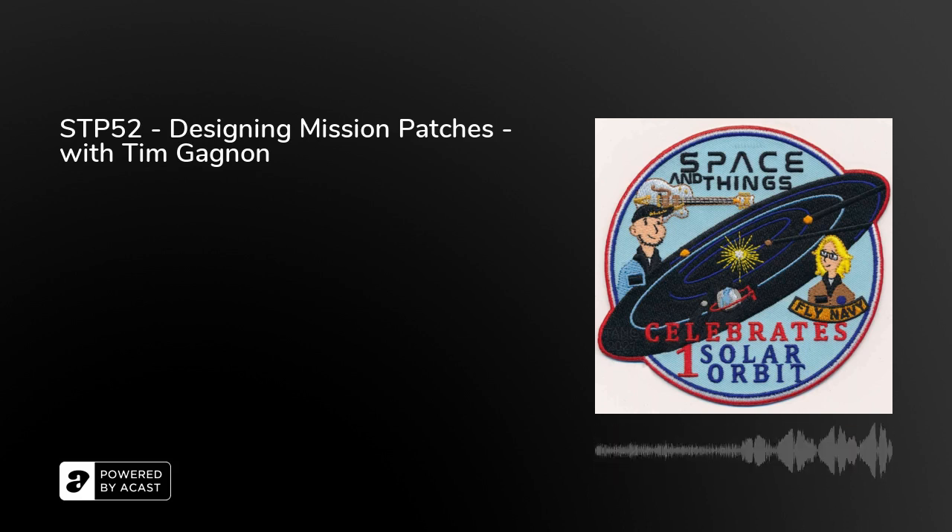Tim, thank you so much for joining us today to talk about patches. You've been doing this for a while now. Can you tell us your origin story — how does one become a patch designer? How did you become a patch designer?